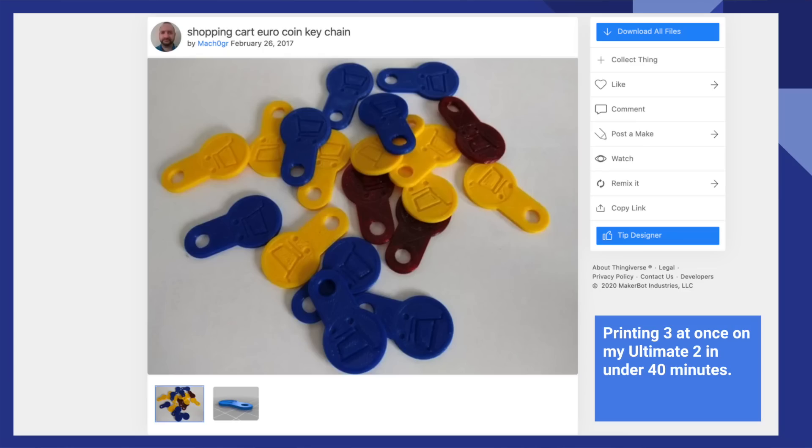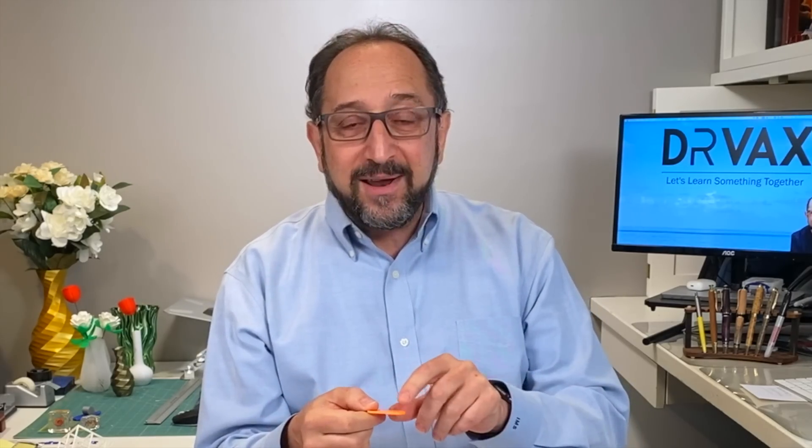The last example: I haven't seen these much in the United States, but in Europe and in the Middle East, if you go to get a shopping cart, they're chained up with locks and you have to put a coin in there to get them out. Well, these are just the right size to go into that slot. A wonderful item that you could personalize — go into Tinkercad, put your name on it, put a logo on it, and give it to friends.